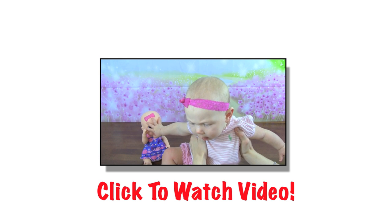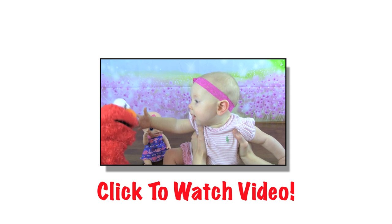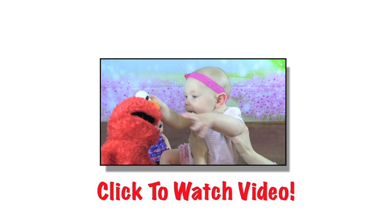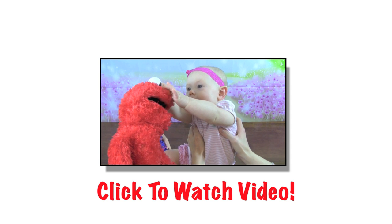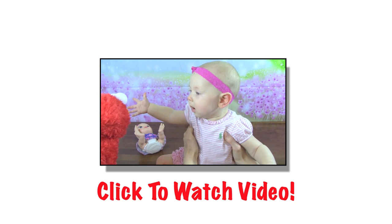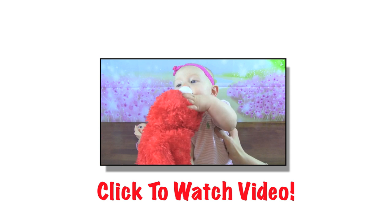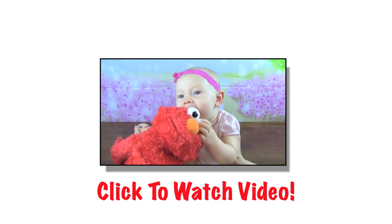Let's see if the babies like Elmo. Hey babies, it's Elmo. Hey baby. Oh, you knocked that over, baby. Get Elmo, I guess. Don't bite me.